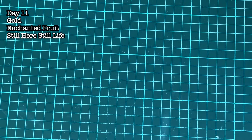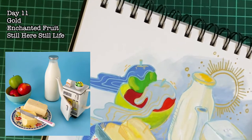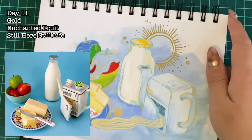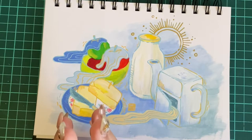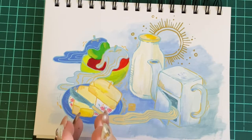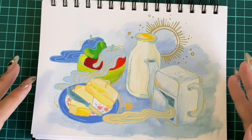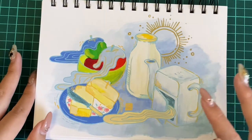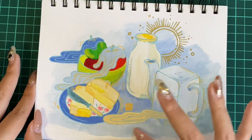On day eleven, I did something quite different. There's an account called Still Here, Still Life — they usually have a photograph and people can do sketching and drawings with it. The prompt is Bowl from Peachtober and Enchanted Fruit from Cattober. So I drew the Still Here Still Life combining with all the prompts. It's a really fun one. It's mostly gouache, and then paint marker for the details.